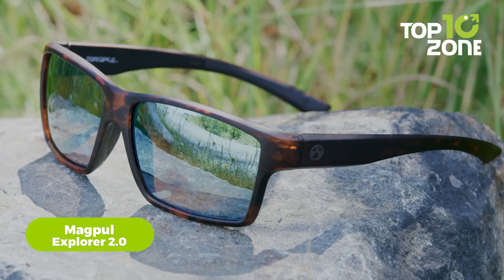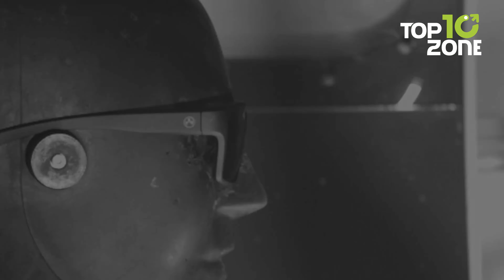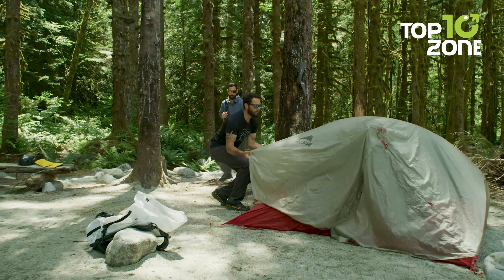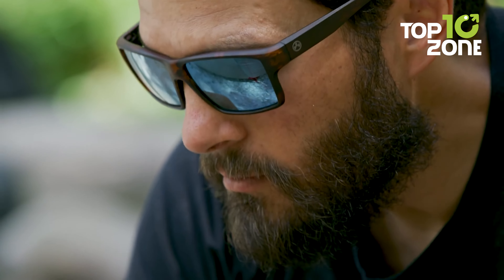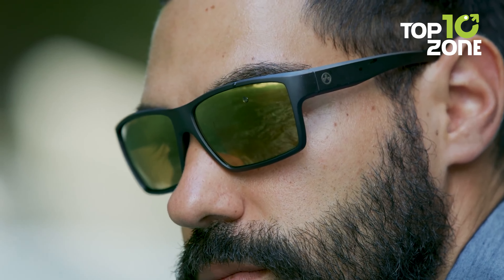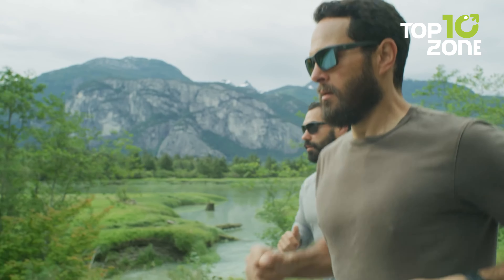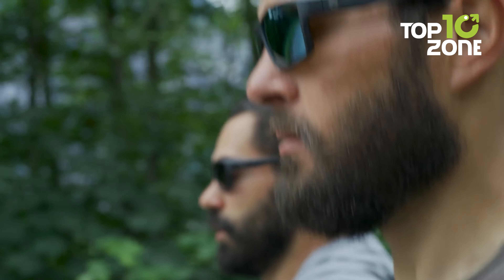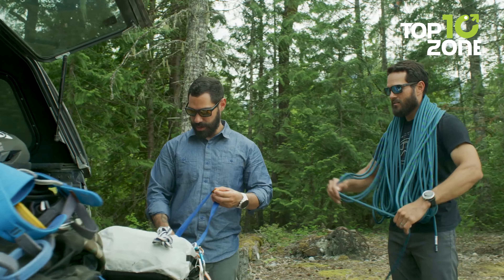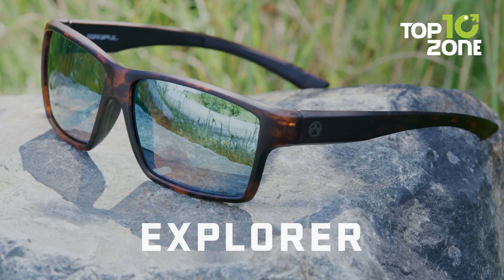Shield your eyes from potential hazards during tactical missions with the Magpul Explorer 2.0, a pair of ballistic eyeglasses engineered for optimal protection and style. Crafted from TR-90 frame material, these glasses strike the perfect balance between lightweight construction and robust durability. The oleophobic treatment on the lenses repels liquids and harmful chemicals, while the anti-reflective coating minimizes light reflection distractions. They seamlessly integrate with helmets and communication headsets for a comfortable, secure fit.